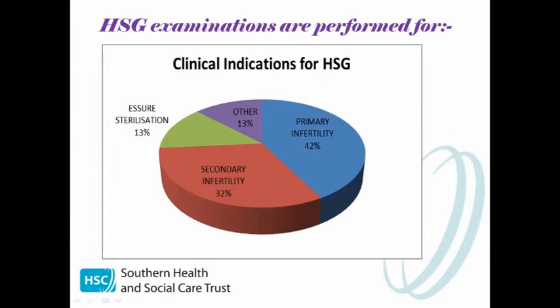So why do we do these examinations? These examinations are predominantly performed for the investigation of both primary and secondary infertility. Primary infertility is the inability to become pregnant after one year of trying through unprotected intercourse. Secondary infertility is the inability to become pregnant or carry a pregnancy to full term after you've already had a baby, and is more common than you might think. We also do this procedure to confirm the success of several sterilisation techniques such as Essure, which is fairly new to our trust.